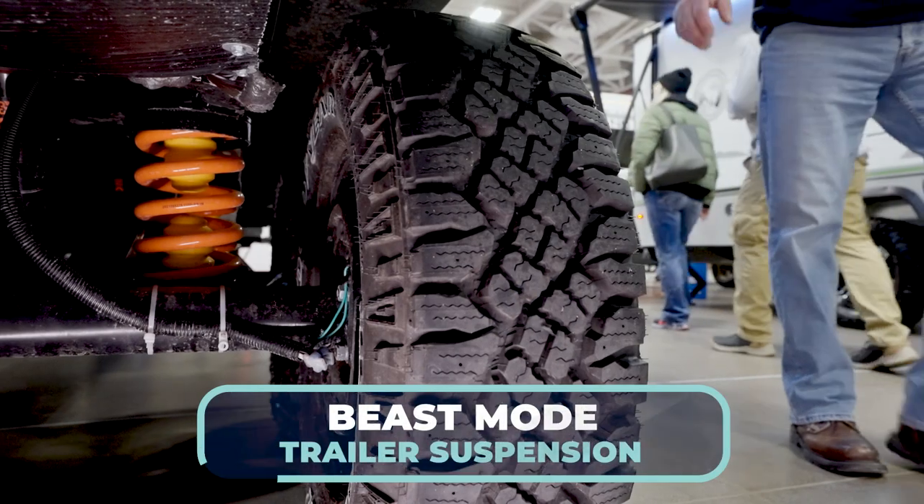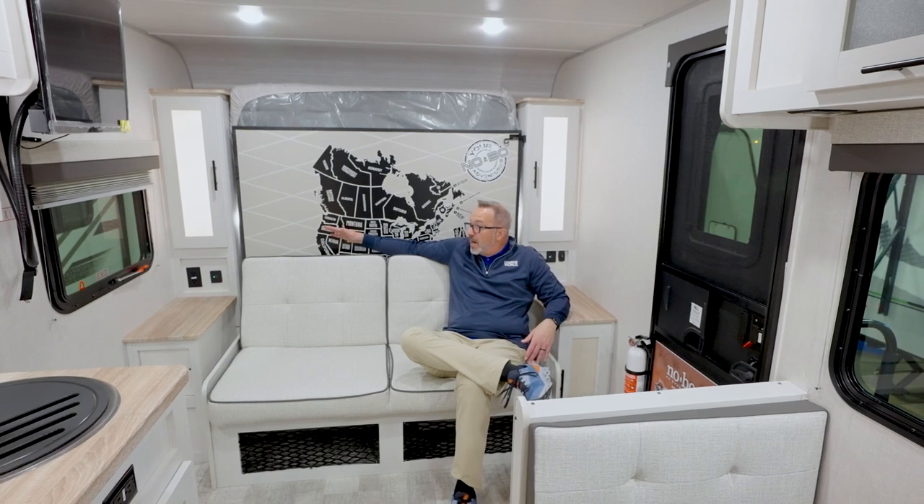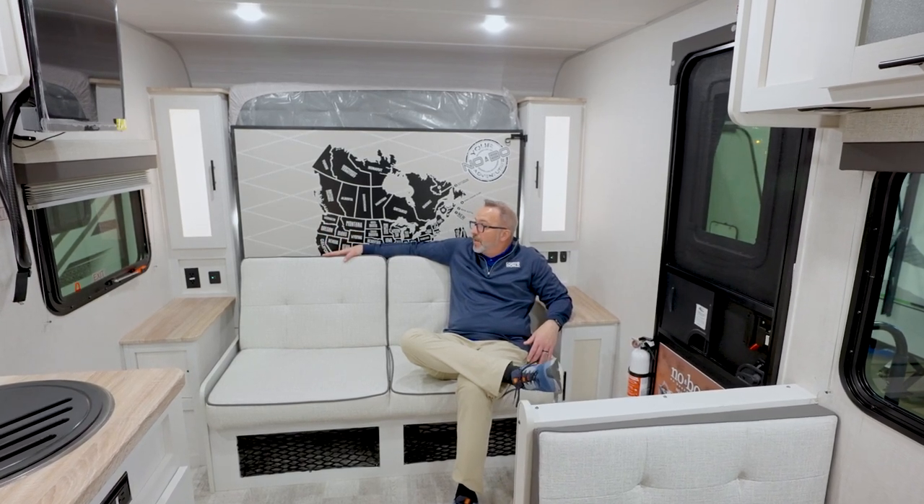Thanks to the new addition this year of the Curt Independent Trailer Suspension, known as Beast Mode. Those gas shocks are going to make you feel like you're going over a smooth highway, whether you're going up a hill or running over potholes.